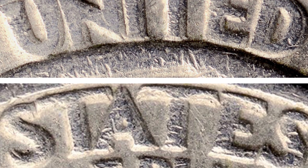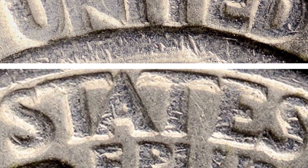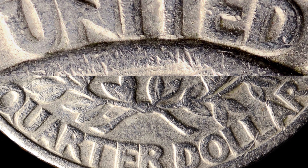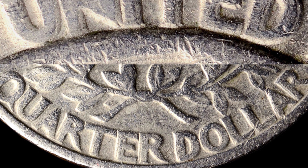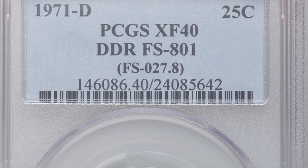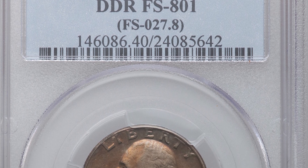For both the 1971 D and 1971, you want to look for a double die reverse. Look for doubling on the lettering 'United States of America' as well as 'Quarter Dollar.' You want to do that with a USB coin microscope, available at couchcollectibles.com. If we look at a 1971 D, the coin slab says DDR — that means double die reverse.